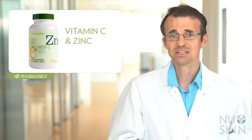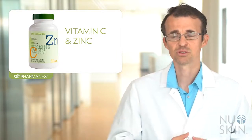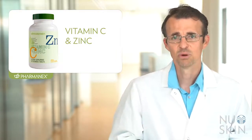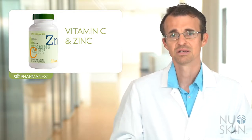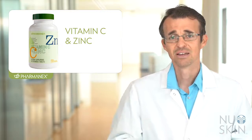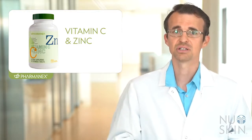PharmaNex Vitamin C and Zinc is a twice-daily chewable tablet that supports overall health and wellness. Both Vitamin C and Zinc play a vital role in supporting overall health and wellness, including immune health. In fact, deficiencies in these two nutrients are linked with impaired immune function, so making sure that you have enough of these important nutrients is critical to staying healthy, especially during winter when people are more likely to get sick.